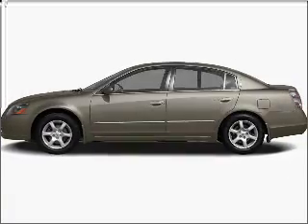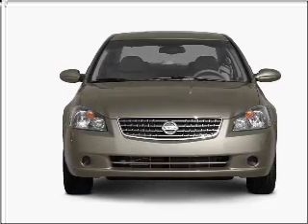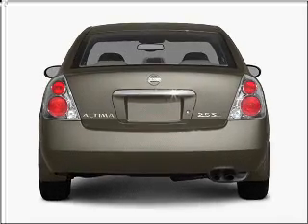Get noticed in this 2006 Nissan Altima. Travel the roads in style and comfort in this great vehicle, with an efficient four-cylinder engine connected to a smooth shifting transmission.